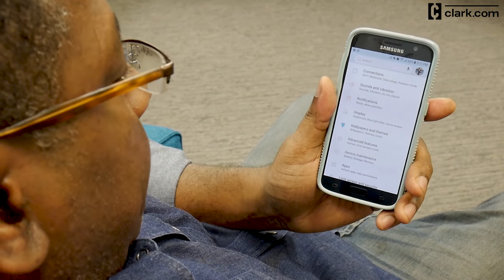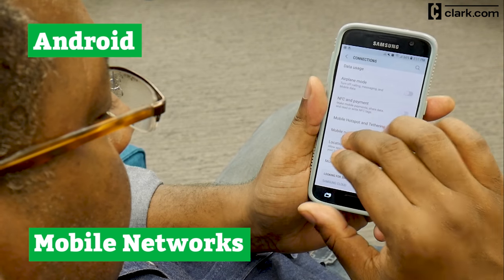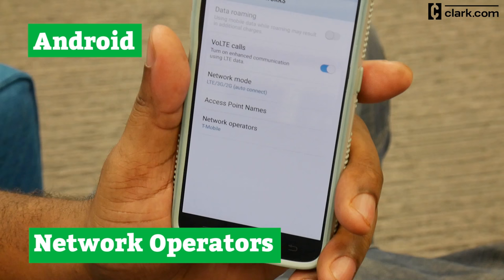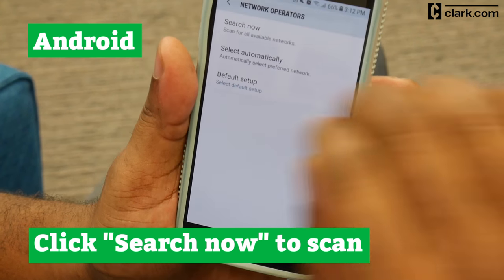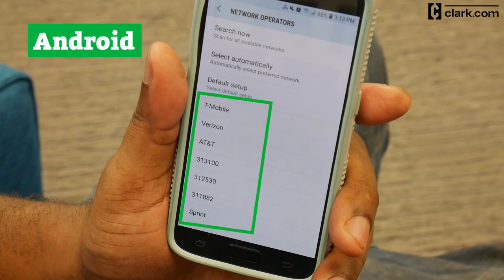On Android, go to Settings, Connections, Mobile Networks, then Network Operators. Scan to see if other carriers come up. If other networks show up, your phone is likely unlocked.